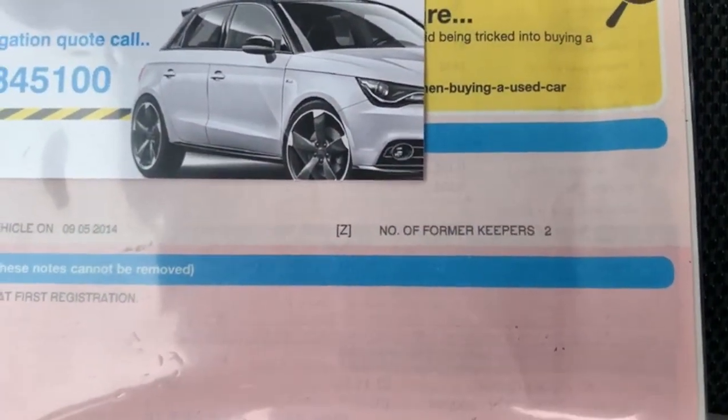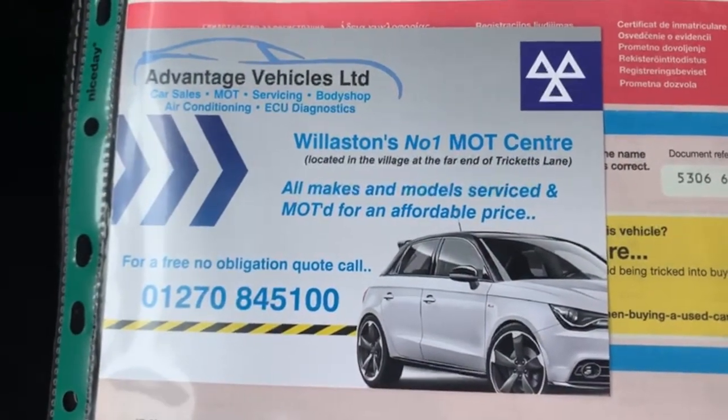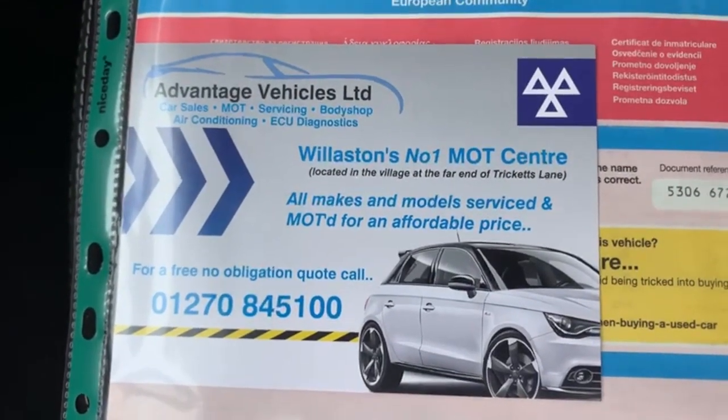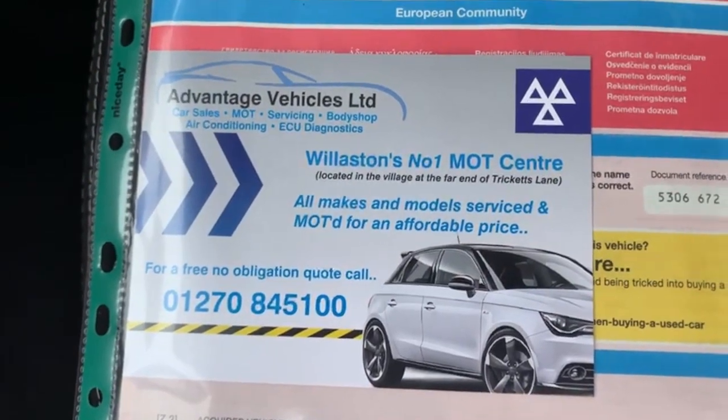V5 is present. As you can see there are two former keepers. We do have our own MOT station and workshop so the car comes with 12 months MOT. If there are any advisories on the MOT they get done as a matter of course. It does come with the full clean bill of health and we have just carried out a service prior to the vehicle going on sale.